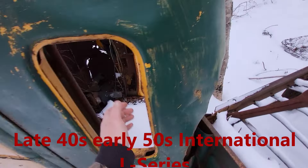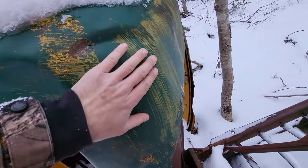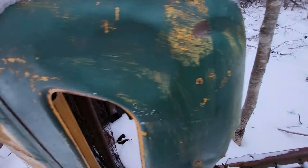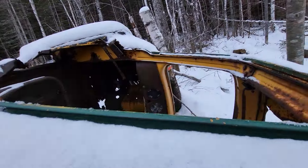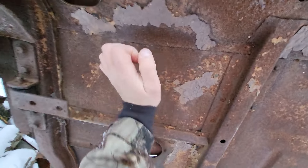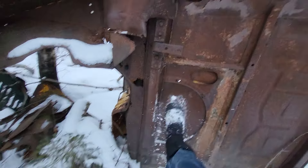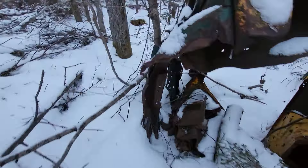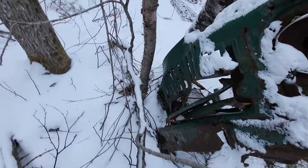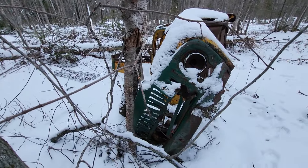This one's an old truck, painted with a paintbrush. Wow. It's not today's sheet metal.